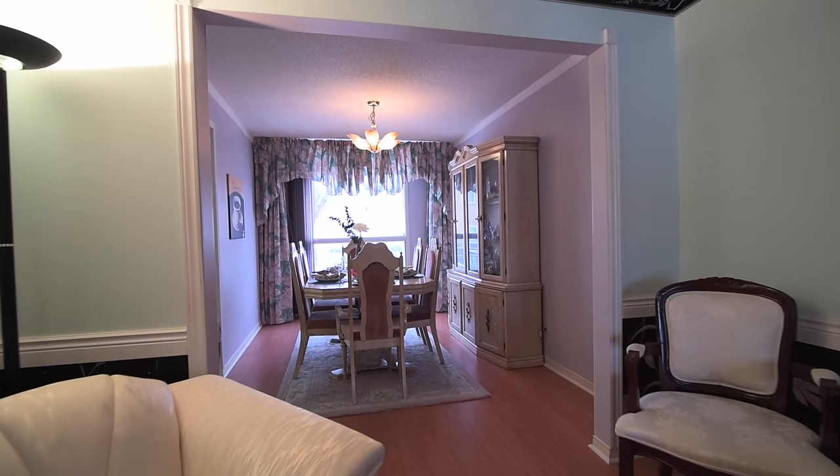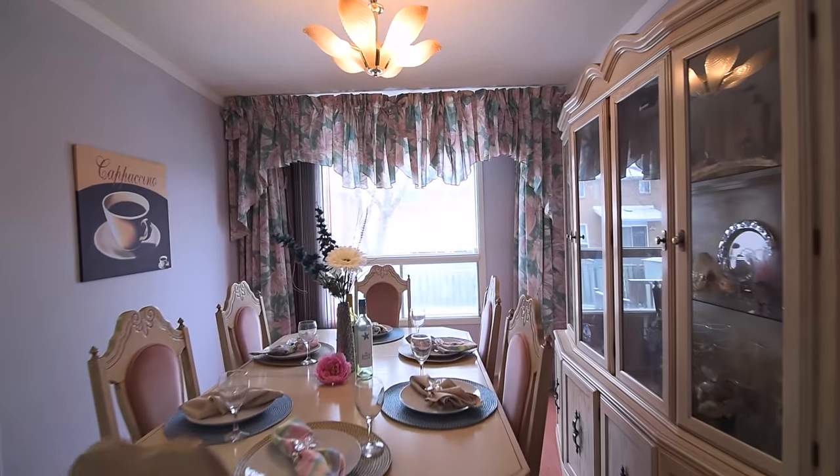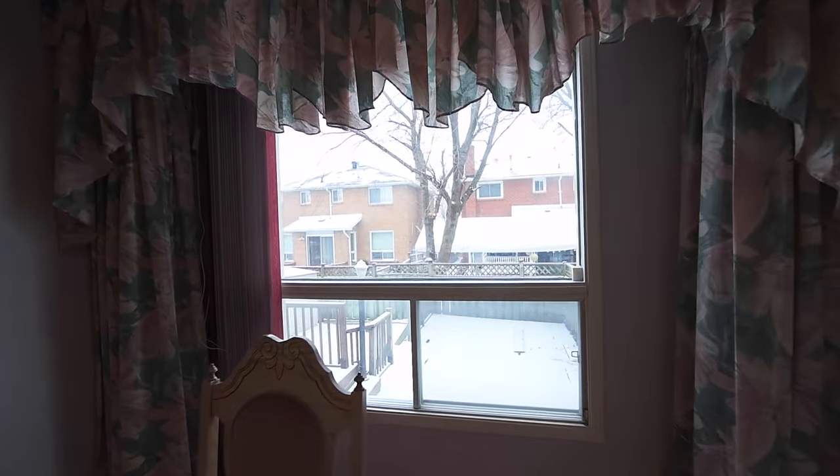Natural light fills these rooms through a bay window in the living area, as well as through an oversized window in the dining area which overlooks the backyard and its multi-level deck.